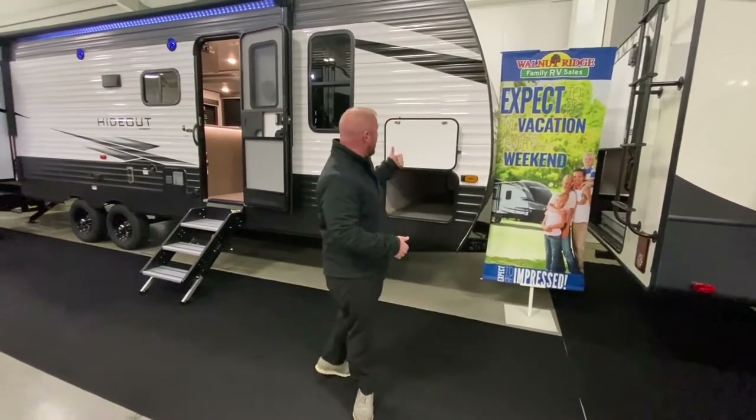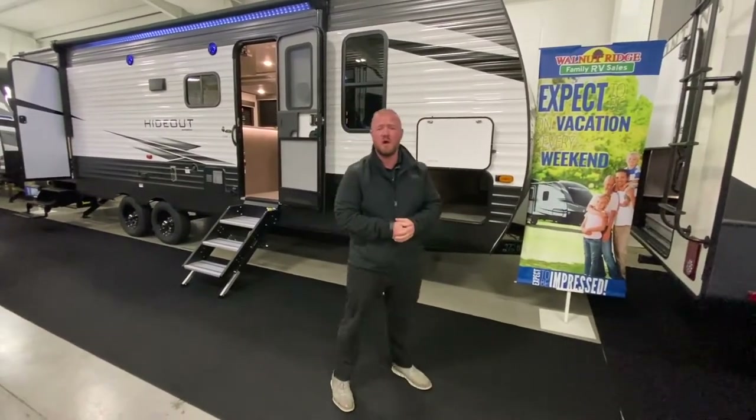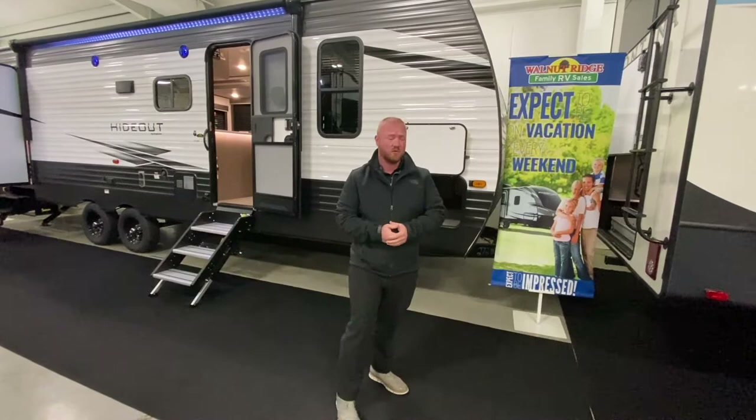Hey guys, this is Jess Turniple with Walnut Ridge Family RV for a Walk-through Wednesday, standing inside our awesome showroom. This is the 272 Hideout Bunkhouse — it's a really awesome floor plan, one of our most popular floor plans.